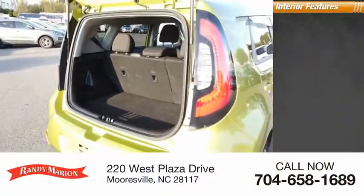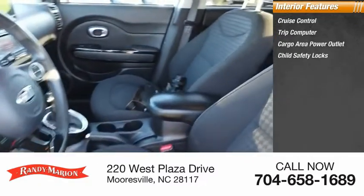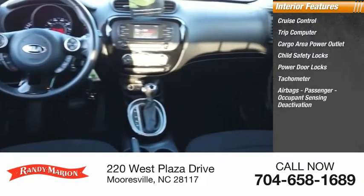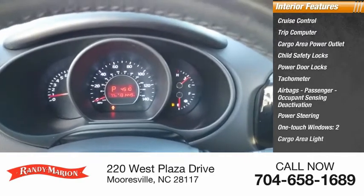Inside you'll find cruise control, trip computer, cargo area power outlet, child safety locks, power door locks, tachometer, airbags, passenger occupant sensing deactivation, power steering, one touch windows, and cargo area light.